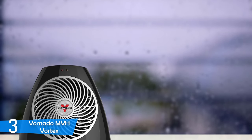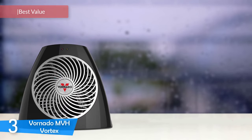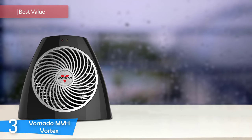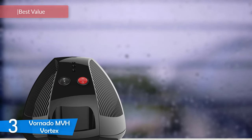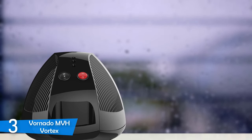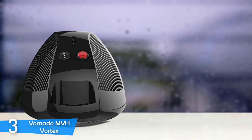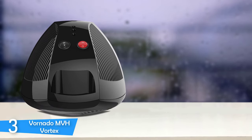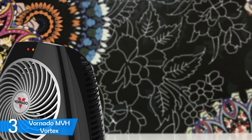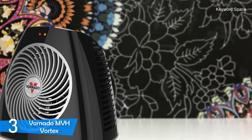At number 3, it's the Vornado MVH Vortex. The Vornado Vortex is a great option if you're looking for a durable and innovative space heater that packs numerous useful features to ensure that small to medium-sized rooms stay warm during winter days. It boasts a compact, space-saving construction and weighs less than 4 pounds, making it easy to move from place to place.